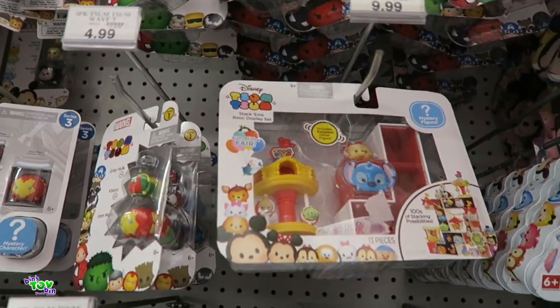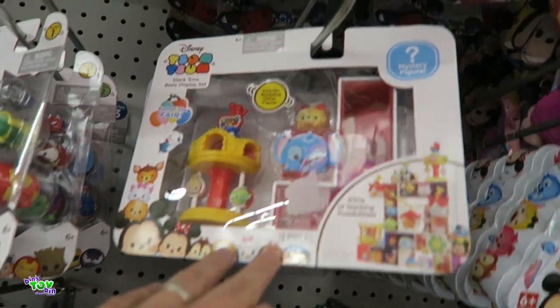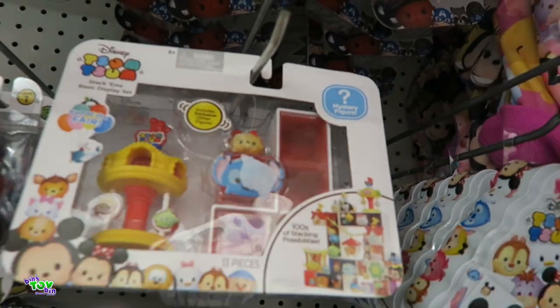I love these display sets — these Tsum Tsum display sets. Those are awesome. I want hundreds of stacking cost buildings. This comes with a lady and then a mystery figure. Good job, bud.